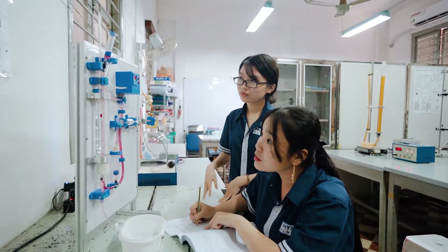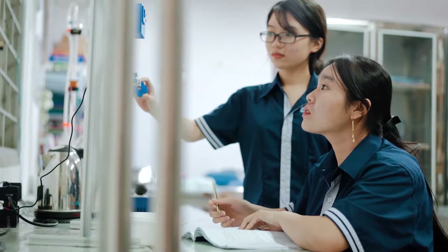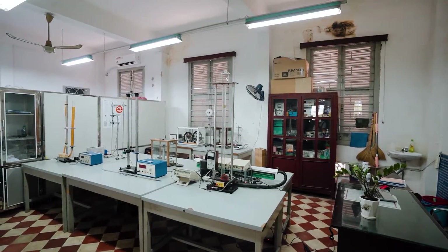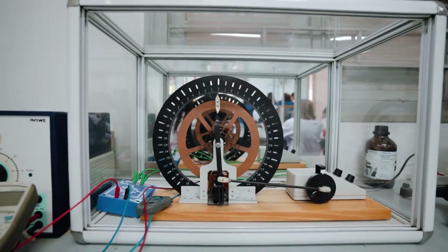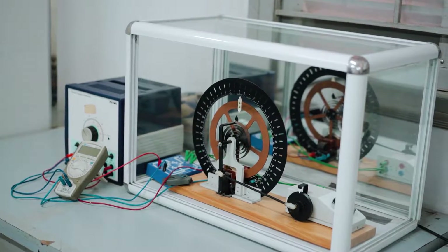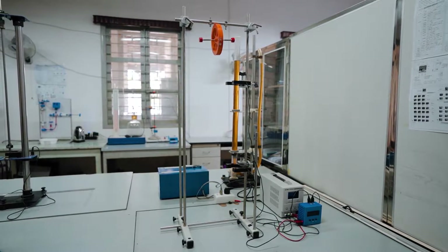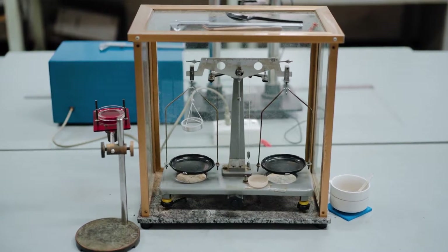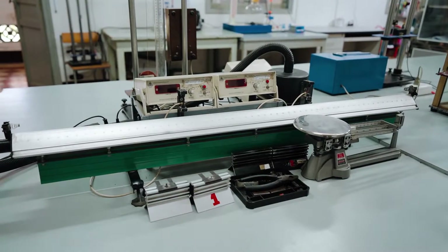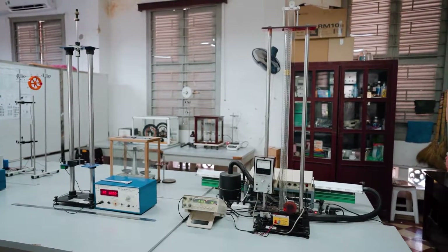The experiments include: Maxwell's Wheel; determination of surface tension coefficient of a liquid; investigations of elastic and inelastic collisions on an air track; verifications of the laws of conservation of linear momentum; investigations of the properties of forced oscillation; determinations of the wavelength and the speed of sound using the standing wave method; determinations of acceleration of gravity with the physical pendulum; and determinations of the viscosity of liquid by Stokes' method.